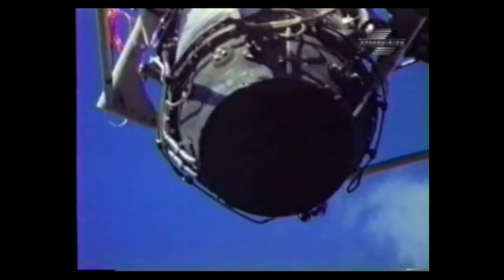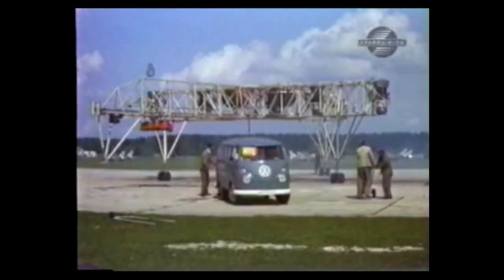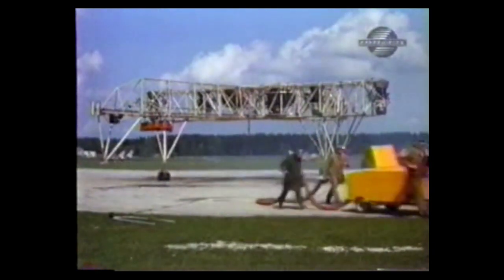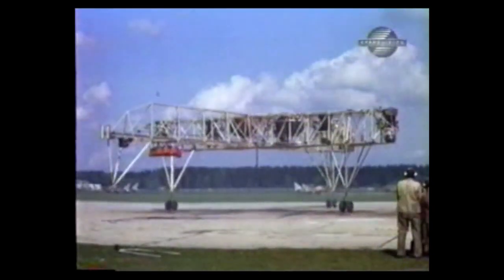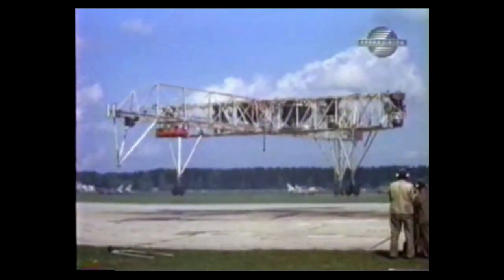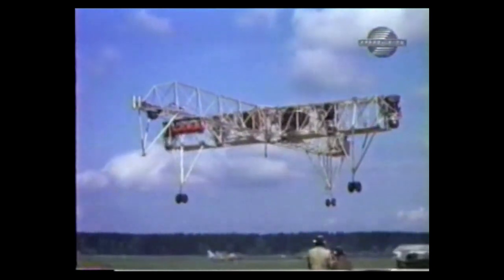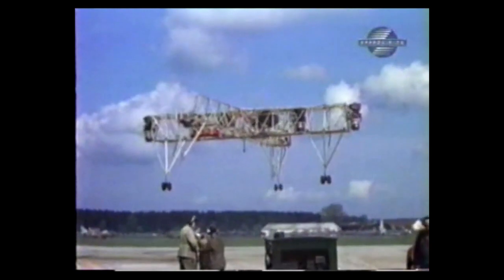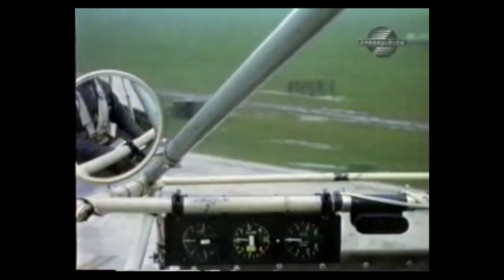This is a flight test rig of the Dornier DO-31. The DO-31 program was funded by the German government with the goal of producing a light military transport which could take off and land vertically. Dornier had studied various types of VSTOL propulsion. In the end, they settled on an ambitious design.